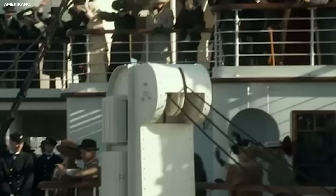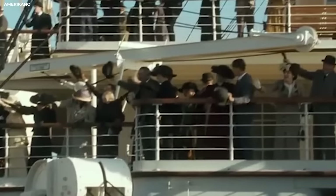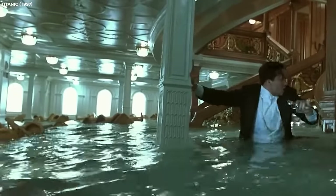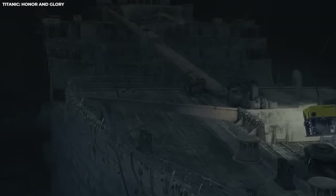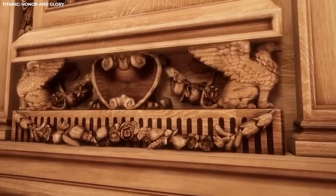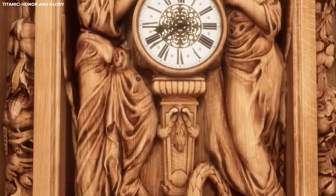It was a reminder that, despite the class differences on board, they were all part of something truly remarkable. Tragically, the Grand Staircase was lost when the Titanic sank to the depths of the ocean, but its legacy lives on, a testament to the grandeur and splendor of a bygone era.